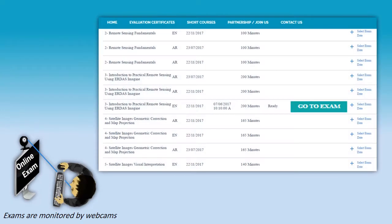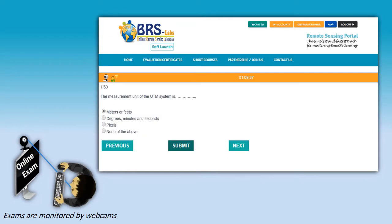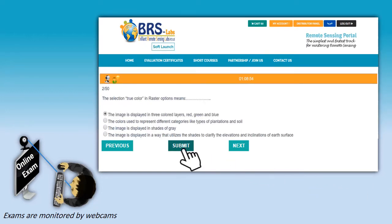In addition to our short courses, we also deliver an online testing and evaluation system like TOEFL, IELTS and PMP but in the field of remote sensing and satellite image processing.